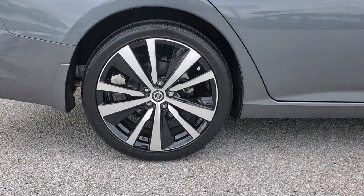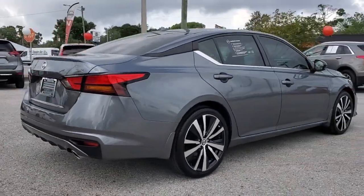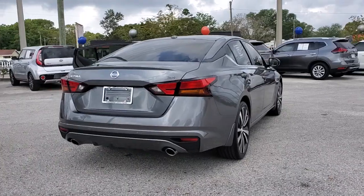Here's a stylish, family-friendly Nissan Altima, the mid-sized sedan with available all-wheel drive and standard driver-assist safety features.